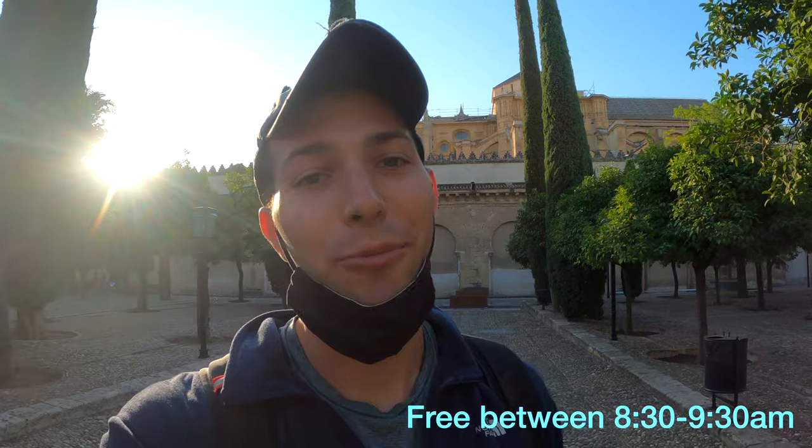The Mezquita Córdoba was so incredible — just to see two distinct religions under the same structure. If you come to Córdoba you have to visit the Mezquita. Reserve your tickets in advance as they fill up fast, unless you don't mind waking up early — every day except Sunday from 8:30 to 9:30 a.m. you can get in for free and you'll probably have fewer crowds.